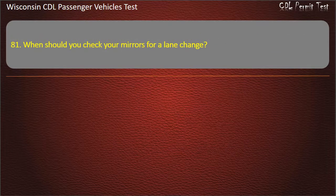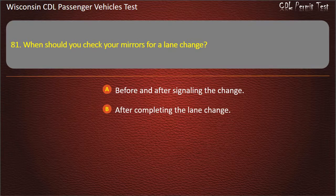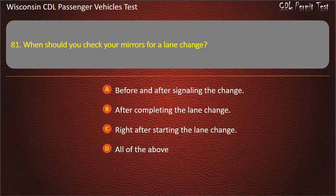Question 81: When should you check your mirrors for a lane change? — Before and after signaling the change; After completing the lane change; Right after starting the lane change; All of the above. Answer: All of the above.